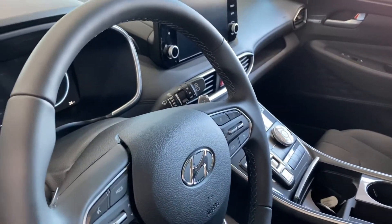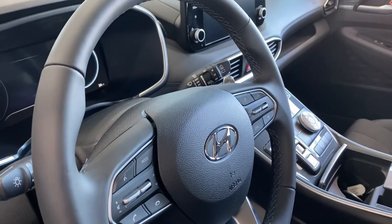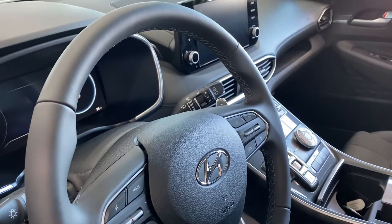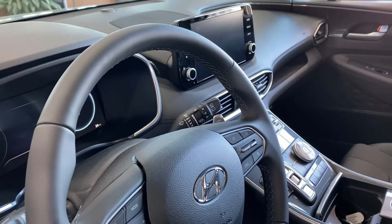I would love to have you take a look at it. Steering mounted controls for Bluetooth and audio. This is Darlene at Boucher Hyundai, 262-522-1000. Look forward to seeing you.